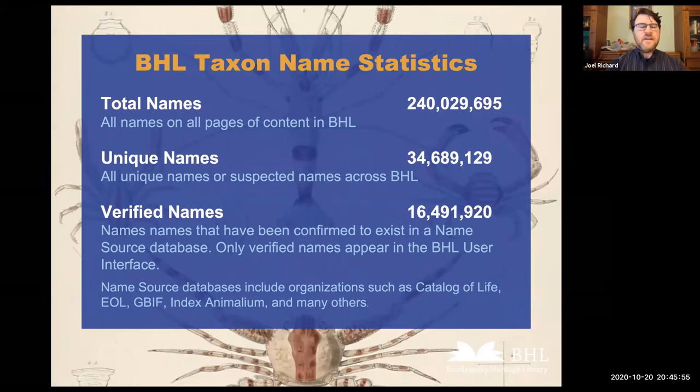When we reran all of the BHL corpus — the 58 million pages Nicole mentioned — we received these numbers: 240 million names are identified in BHL (if one name appears on 10 pages, that counts for 10). The unique names identified by GN Finder were 34 million. One of the final steps is to verify the names against databases available online, such as GBIF, Catalog of Life, Index Animalium, Encyclopedia of Life, and many others — possibly well over 100 that the Global Names Architecture uses. So this is where we are today: we have reprocessed all of BHL, and all new content coming in on a weekly basis is also processed against these new algorithms.